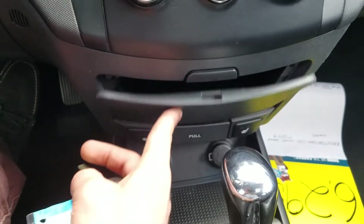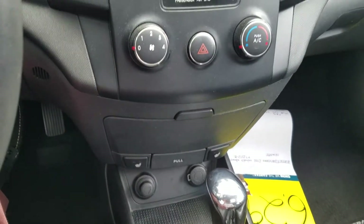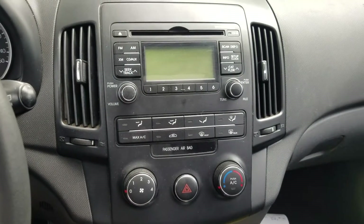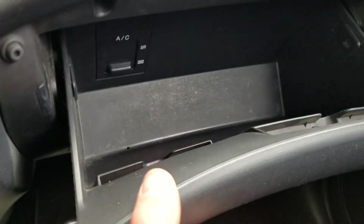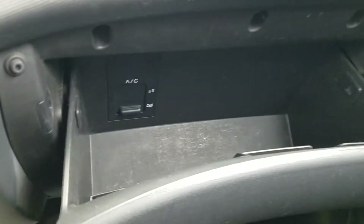It does have an ashtray as well as additional storage. This model, due to having leather seats — which are in excellent condition — does have heated seats. The climate and stereo controls are very simple, well labeled, and easy to understand. There's a reasonably good-sized glove box with a little feature I quite like.